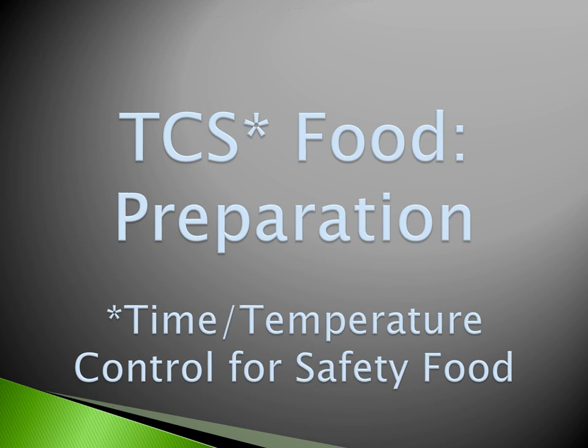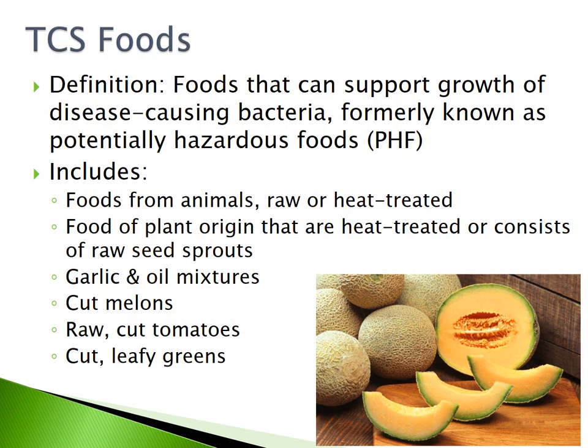TCS Food Preparation. TCS stands for Time Temperature Control for Safety of Food. TCS foods are foods that can support growth of disease-causing bacteria. They were formerly known as potentially hazardous foods.